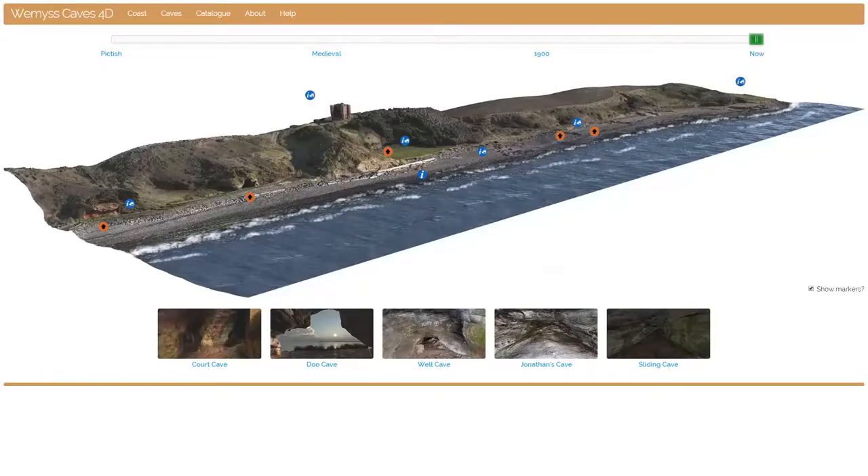Before we start, as we go around hopefully you'll get an understanding of the importance of what's here and just how hard it is to protect it. Almost everything we do is on a voluntary basis and we rely on donations from visitors. We never charge for tours including this one, but if by the end you think what we do is worthwhile, we've never turned a donation away yet. Right, let's get on with the tour.